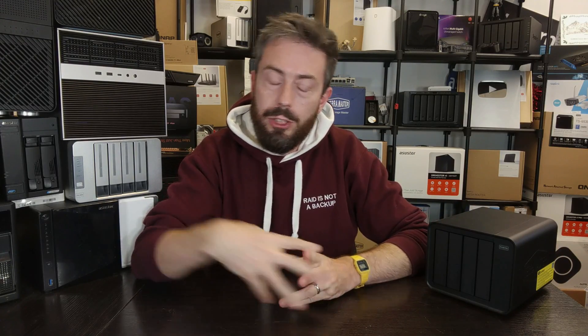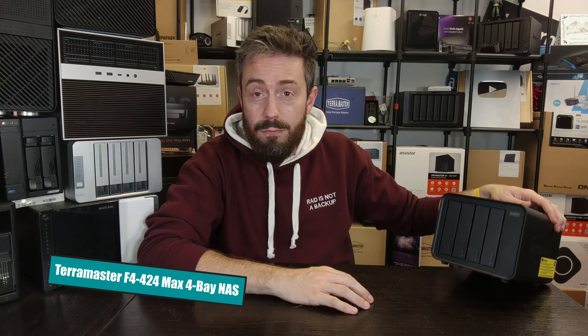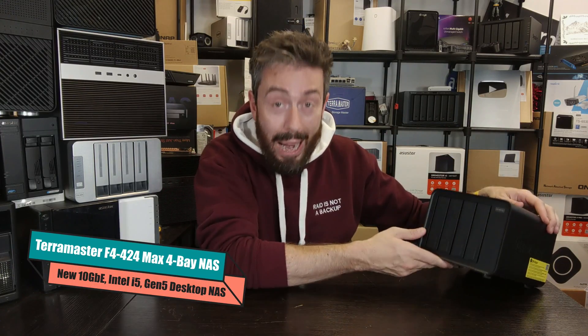Hello and welcome back. This is going to be a very short video about some information that has glided its way into my email that I really want to talk about. I've known about this for about a week but I wanted to get it verified from a few different places. It concerns the TerraMaster F4-424 Max.